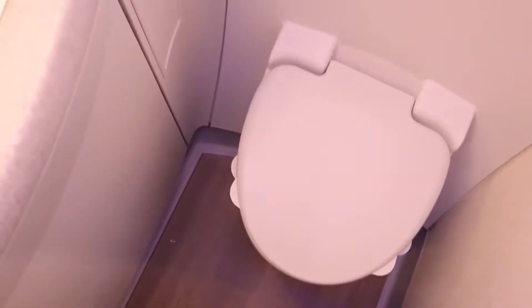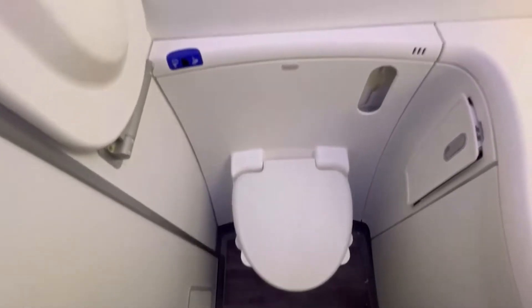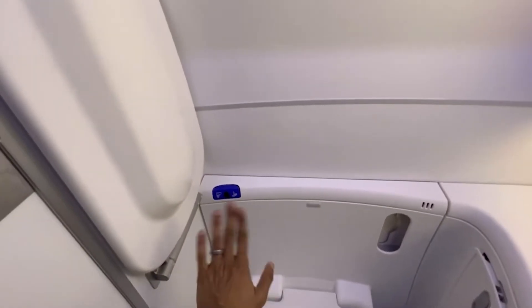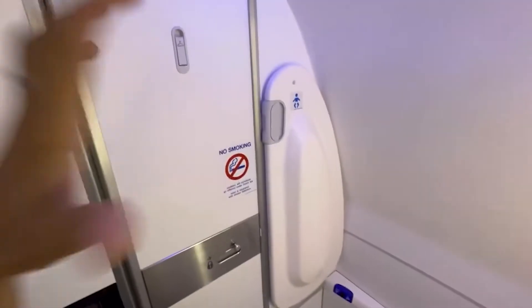Lastly, the lavatories are designed with passenger comfort in mind. They are more spacious than those found in similar long-haul aircraft, featuring touchless faucets and larger mirrors. The design and aesthetics of the lavatories maintain the modern and clean feel of the aircraft's overall interior.